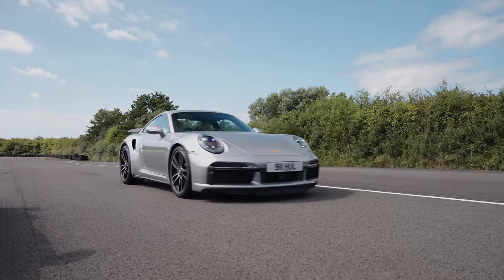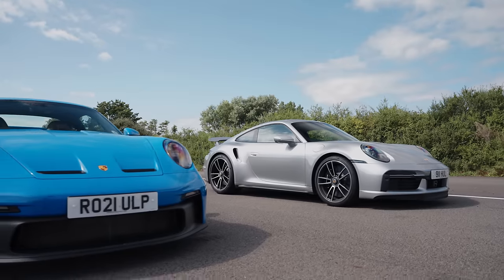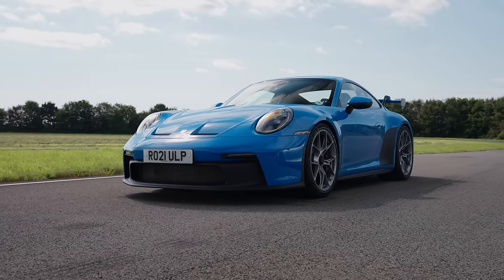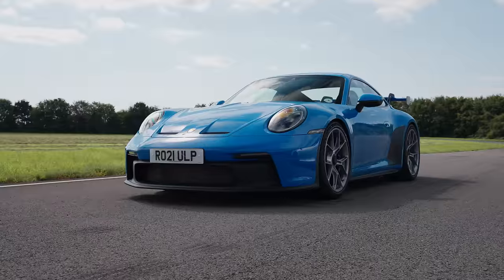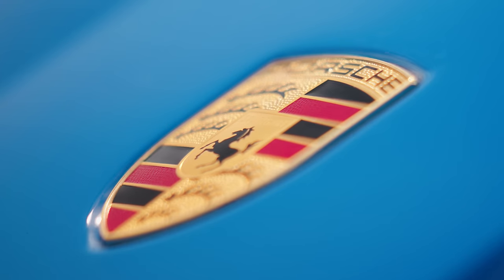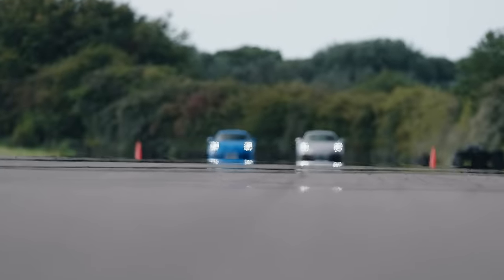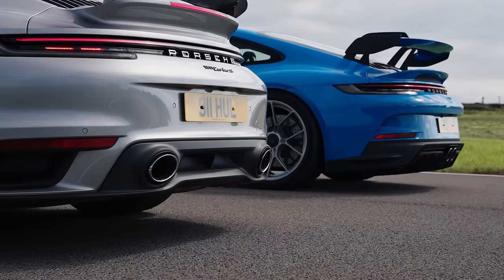So the case for raw power has been made, but the jury also needs to hear the case for agility. This is the GT3. Its 4-litre straight six doesn't have any turbos. This particular model has a manual gearbox, rear-wheel drive, and it makes 138 less horsepower. So in a straight line drag race, it doesn't stand a chance.